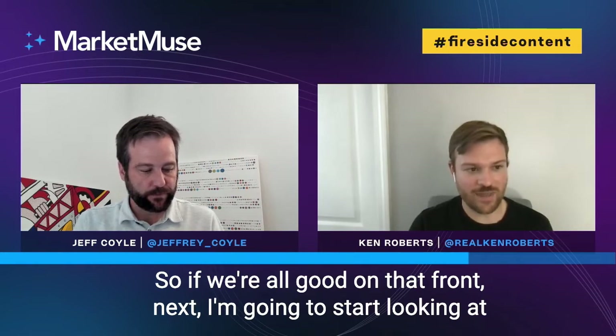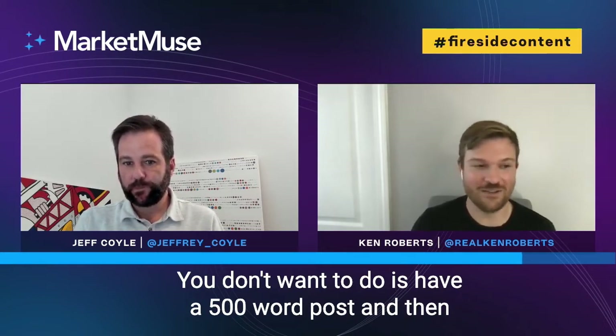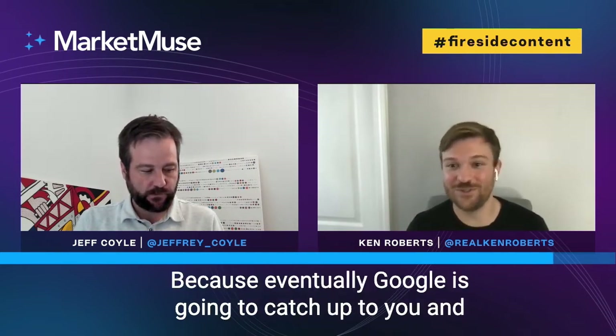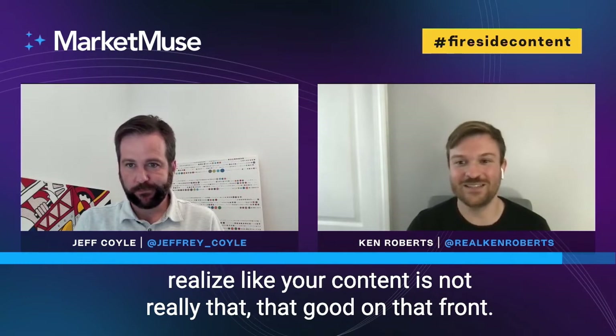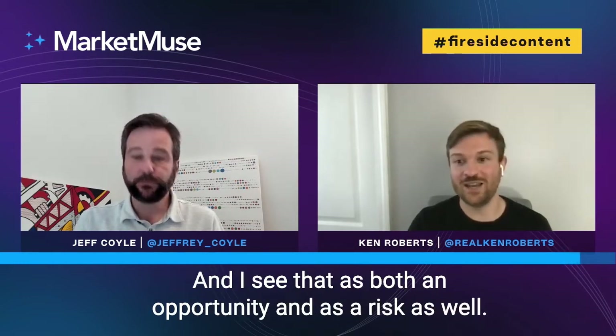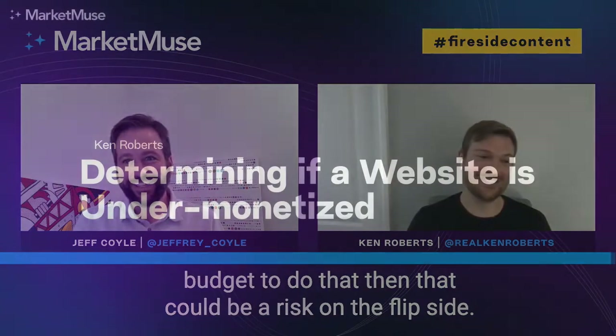If we're all good on that front, next I'm going to start looking at things like average word count. As long as the content answers the query and matches what competitors are writing, that's okay. You don't want a 500-word post when everyone ranking for that keyword has a 2,000-word article, because eventually Google will catch up and realize your content isn't that good. I see that as both an opportunity and a risk. If you don't have a budget to address that, then it could be a real risk.